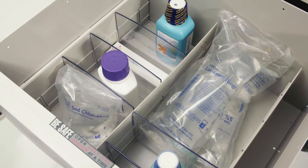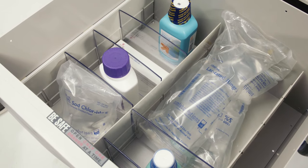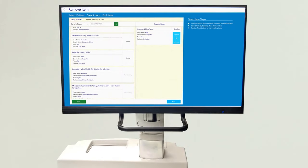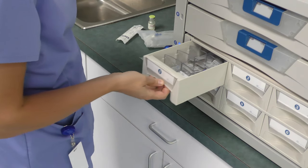Routine medications, non-controlled doses, and expensive supplies can be stored in open cell medication bins and bulk supply drawers. Even here, guided access gives the precise location, records the dispensing transaction, and adjusts the onboard inventory.